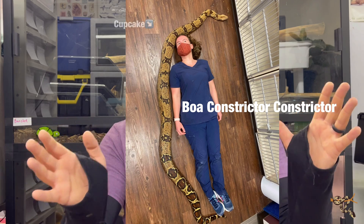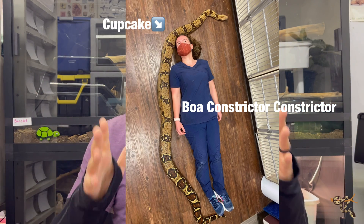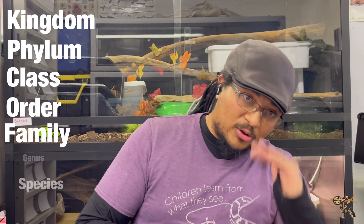So, a boa constrictor — a red-tailed boa from Northern Guyana. When we look at that animal kingdom and how it shapes down, as we're probably somewhat familiar, it goes kingdom, phylum, class, order, family, genus, species. And there are a couple other little ones in there.